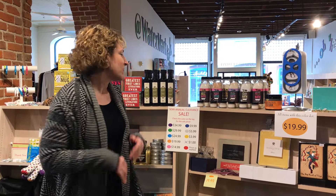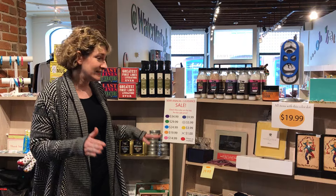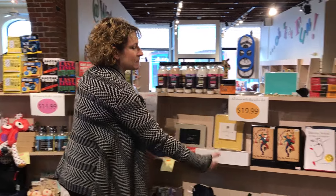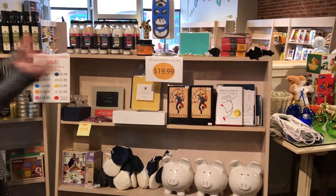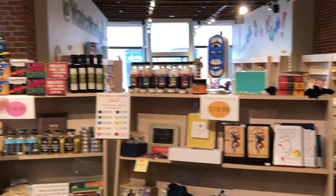The way we price our sale merchandise is that we put a dot on the tag to show what price it is — makes it really easy. Everything with an orange dot in this area is $19.99, and everything with a pink dot is $14.99.